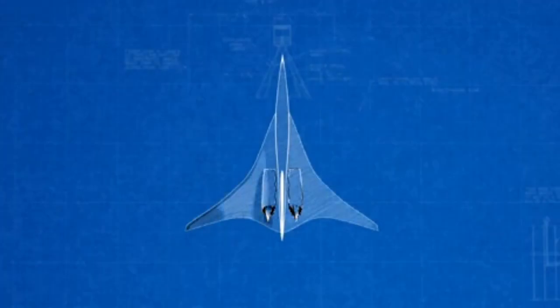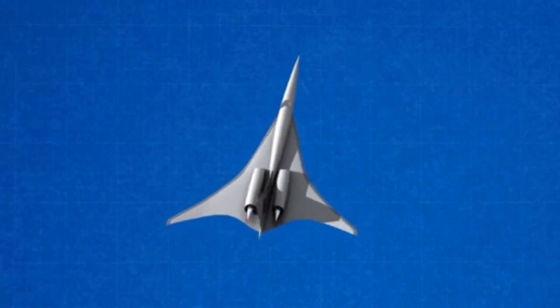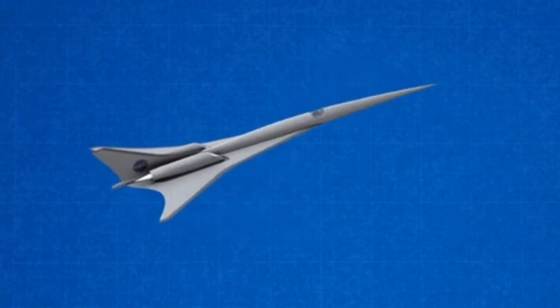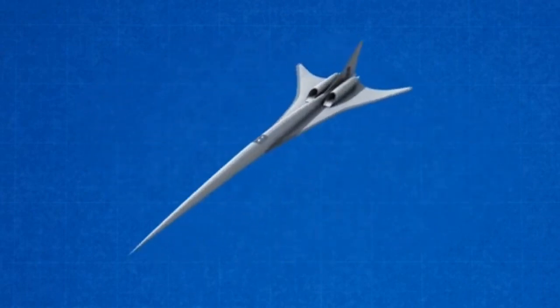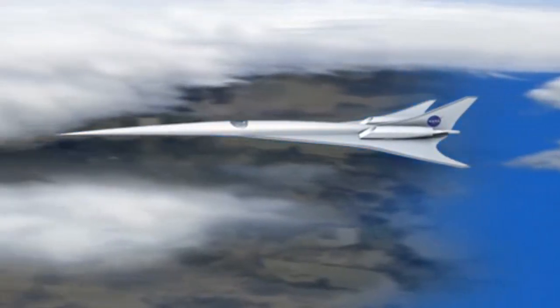NASA and its partners believe that the time is right to conduct a flight demonstration. To do this, a new X-plane incorporating boom reduction design will be developed and flown. For cost savings, this demonstrator will be smaller than future civil supersonic aircraft, but will be designed to replicate their boom.